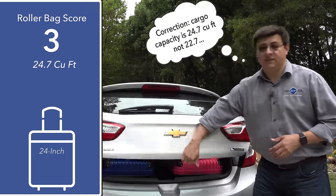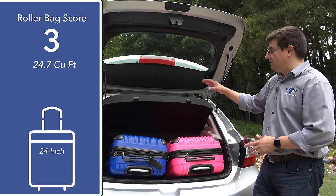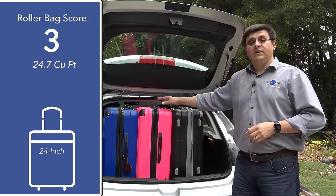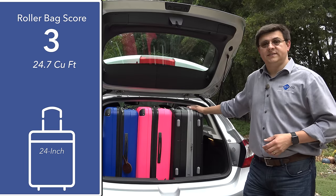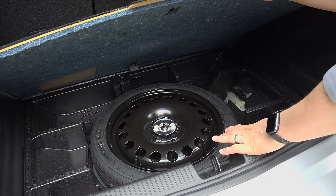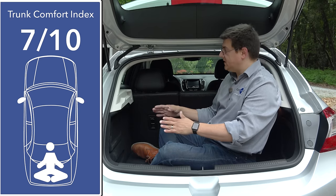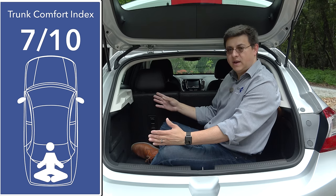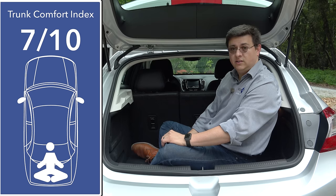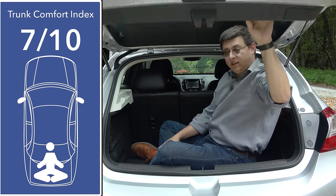Behind this hatch we find 22.7 cubic feet of storage space versus 13.9 in the sedan. The size and shape of this cargo area allow us to put two 24-inch roller bags below the hard cargo cover, or three 24-inch roller bags upright if we remove that cover. Folding the rear seat increases cargo area to 47.2 cubic feet, roughly similar to the average subcompact crossover. Under the cargo area load floor we find a compact spare tire — becoming increasingly rare in this segment — and some additional storage space around the spare. I'm going to give this 7 out of 10 on our exclusive trunk comfort index, as this cargo area is not quite as long as some competitors. On the flip side, we do have that extra storage under the floor, a compact spare tire, and a well-placed handle to close the hatchback.